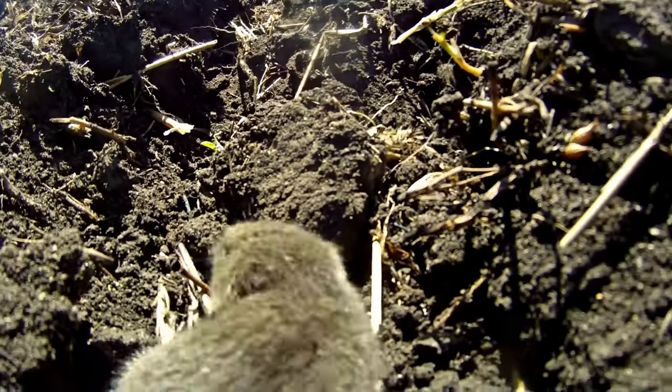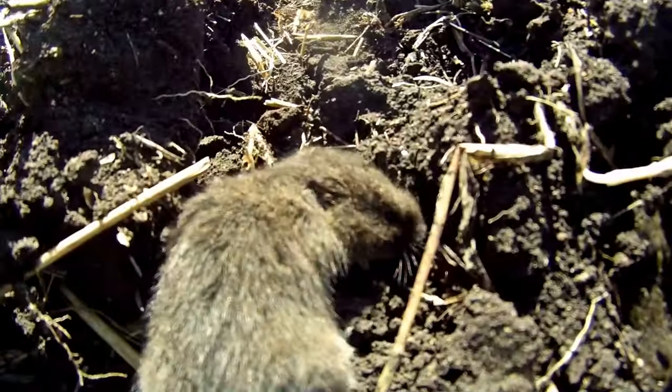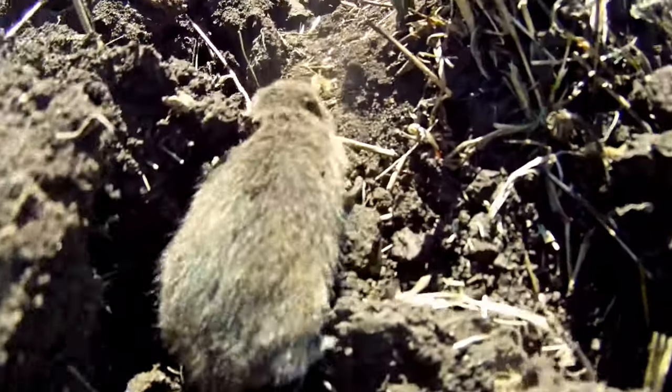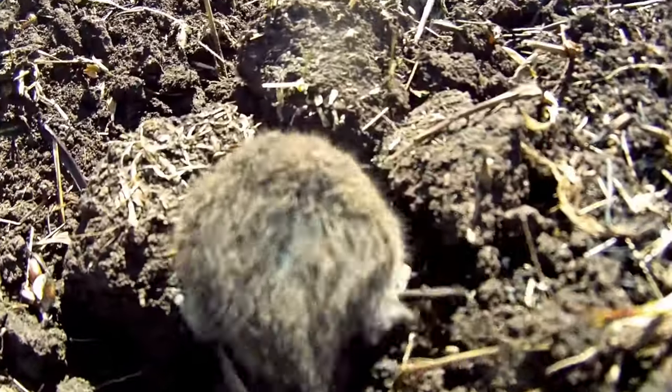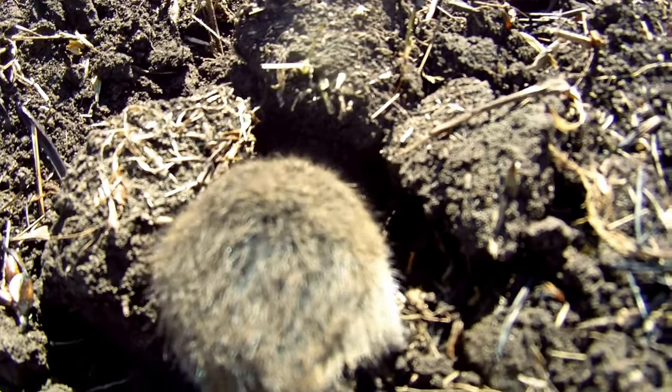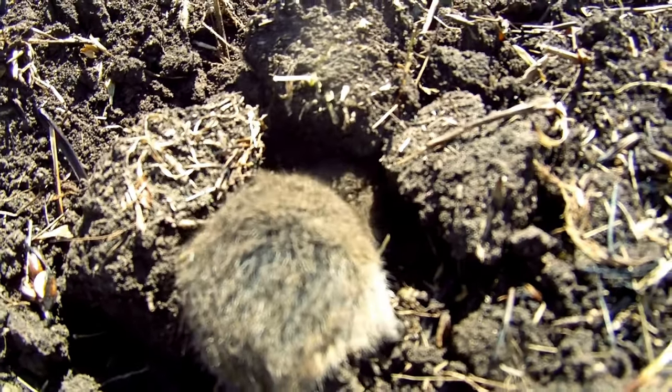Hey everyone, welcome back to Terramata Gardens. Today we're diving underground — virtually of course — to meet a common garden critter: the vole. These little guys might look cute, but for farmers and gardeners they can be a real headache.